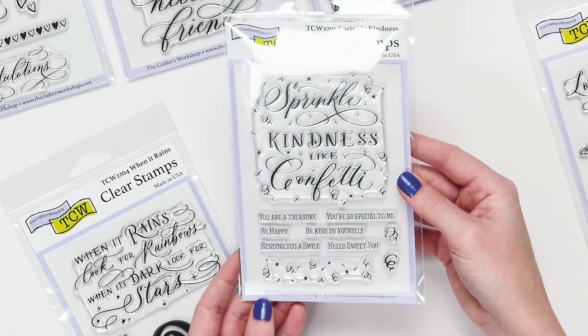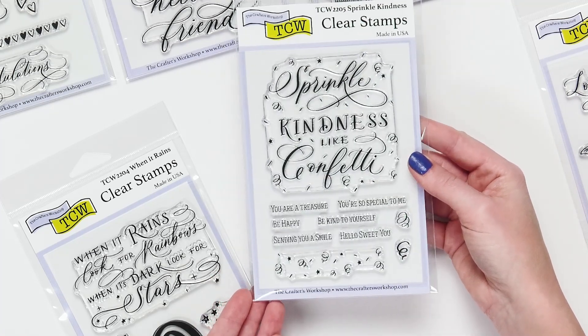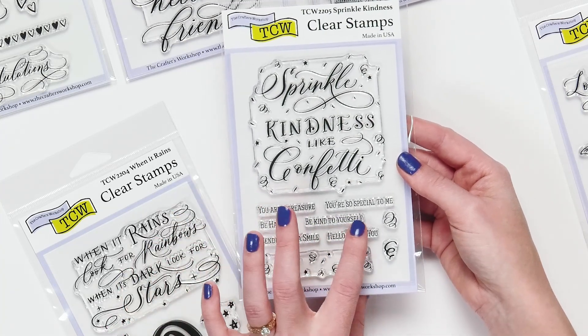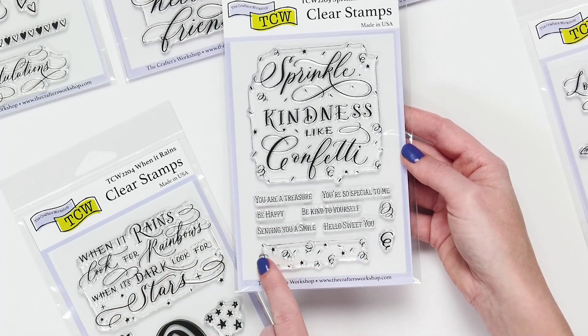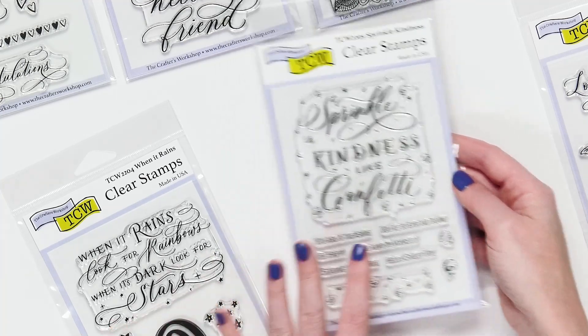This one I really liked, and the phrase is so fun: sprinkle kindness like confetti. There are other little phrases here like you are a treasure, be kind to yourself — that's such a special note we can share with people — sending you a smile. And then there are all these little confettis that you can ink up and make a card that just looks like a celebration.